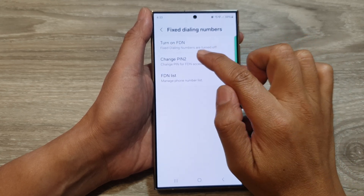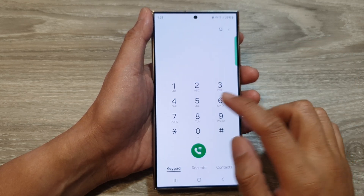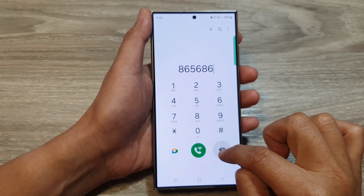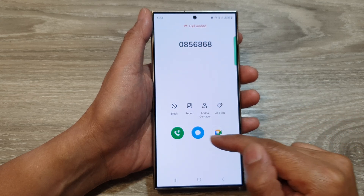Now you can see at the top it says that Fixed Dialing Numbers are turned off. If you tap the back key to go back to your keypad, you can now make a call by dialing in a phone number. You should be able to call any phone number that you like, and that's it — we will not have an error message anymore.